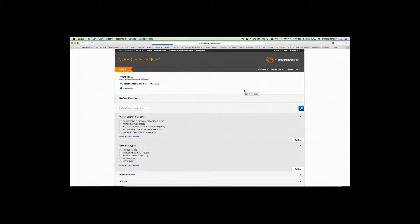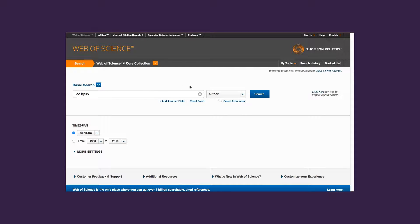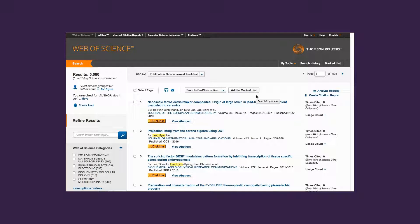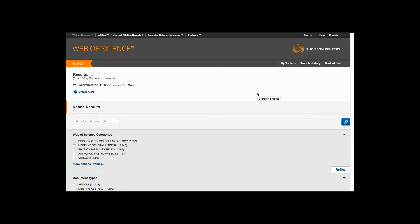and eastern hemispheres. Even though we include a first initial, this search retrieves over 83,000 articles. Even when we include a complete first name, this search still retrieves over 5,000 articles. This search of a name that is common only in one hemisphere still retrieves too many hits to be useful.